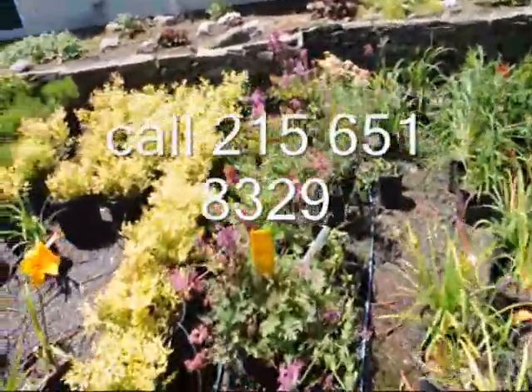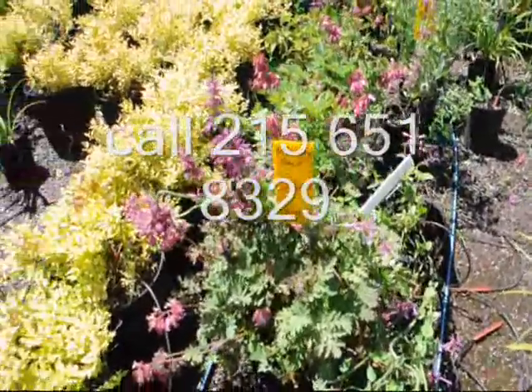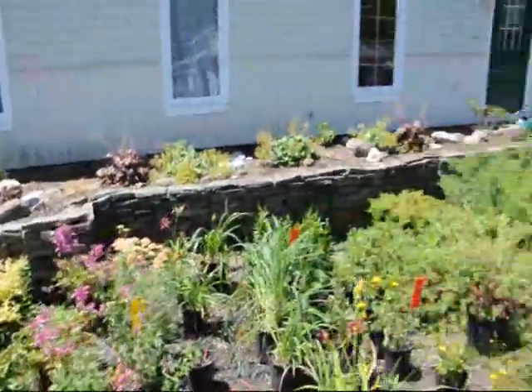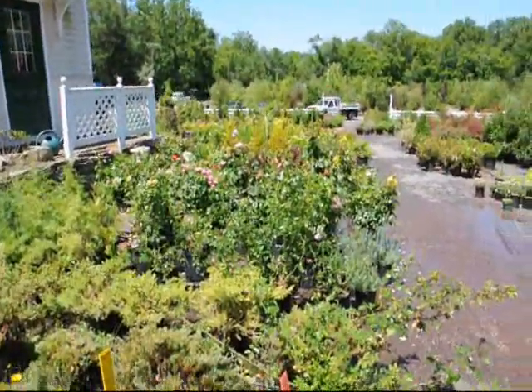Just here's a little bumblebee working on a plant there — look at that. You can come out to the farm here and see all these great looking plants, trees, and shrubs. Give us a call at 215-651-8329. Thank you.